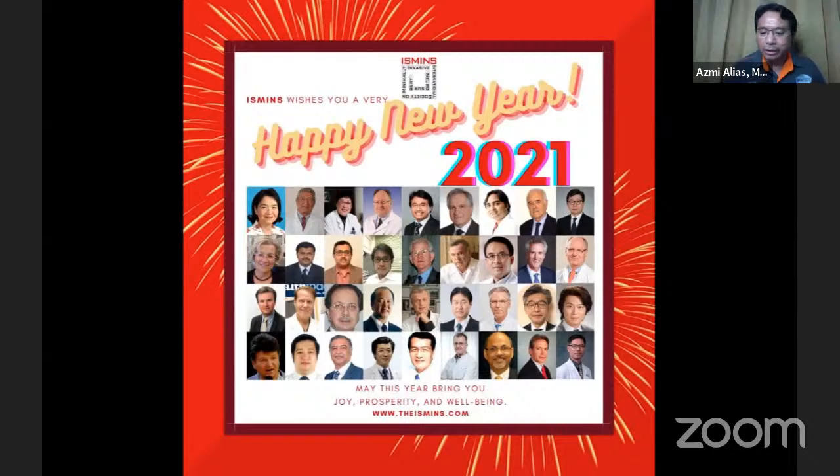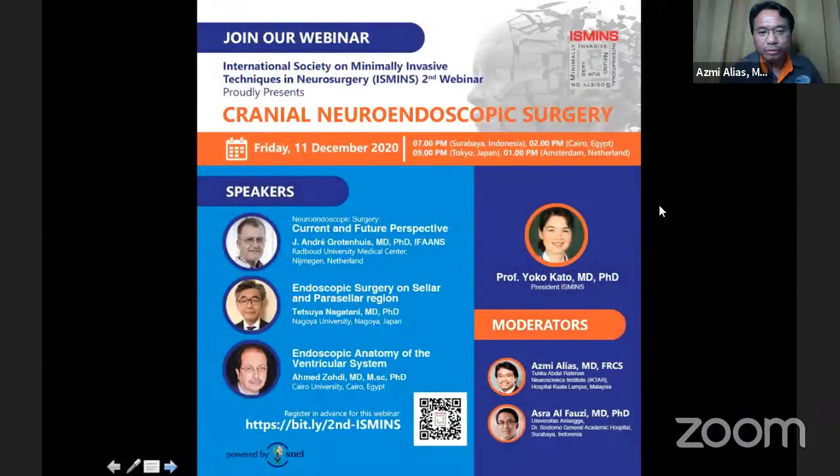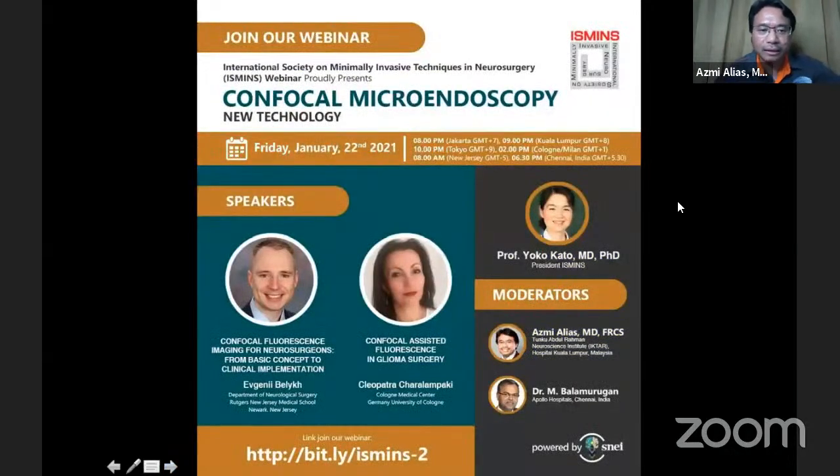This webinar series started in October 2020. The first webinar focused on cranial keyhole surgery, followed on December 11th by cranial neuroendoscopic surgery, and today is the third seminar on a special technique — new technology on confocal microendoscopy. One intention of the ISMIN society is to bring and provide a platform for new technologies that lead to minimally invasive techniques in neurosurgery, with the aim to improve patient outcomes and preservation of neurological function.